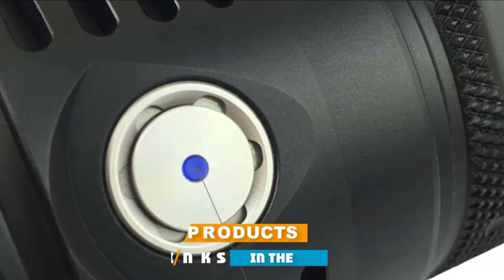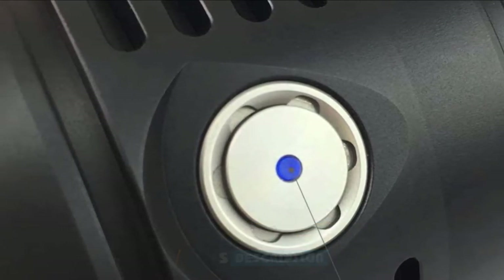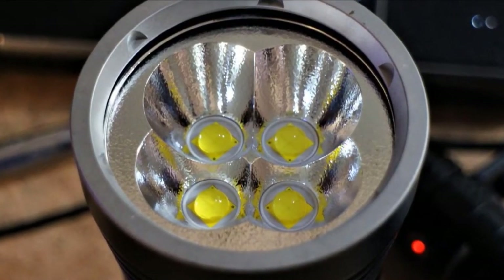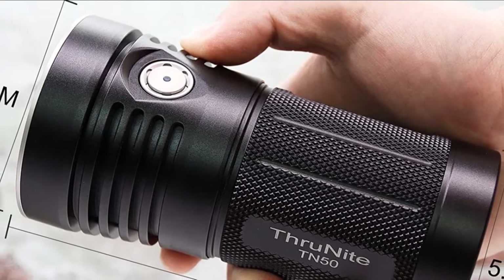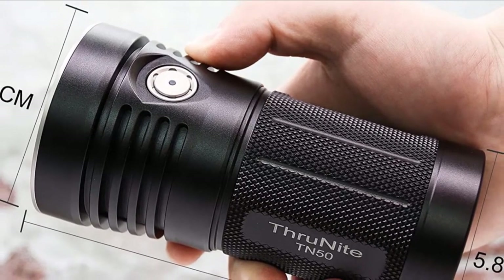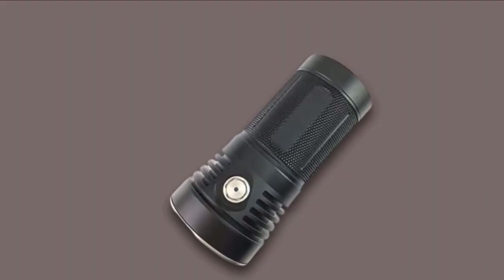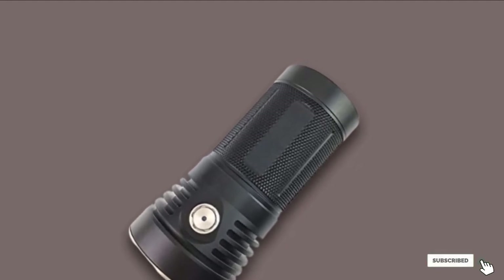Number 3 is the ThruNite TN50 16,340 Lumens Ultra Bright Monster. The ThruNite TN50 is a compact, dependable, and easy-to-use flashlight. It fits perfectly in your jacket or backpack, making it indispensable for emergency use, search and rescue, or when going camping, and it includes a fast charger with a power adapter. This brightest small LED flashlight features a handy LED indicator that warns you about voltage issues and whether the flashlight is charging or not.